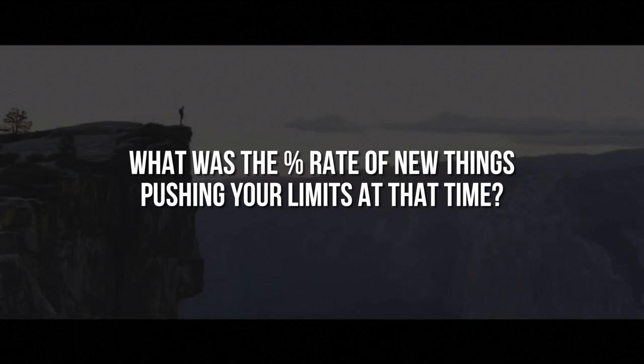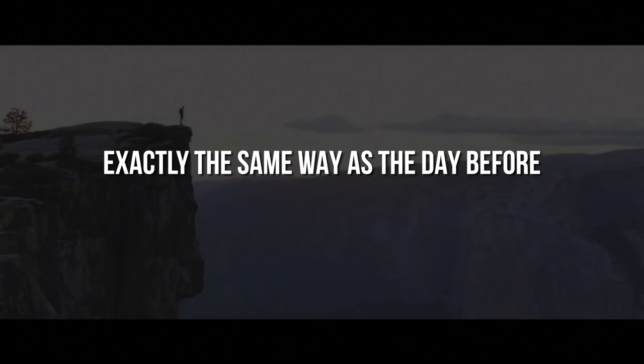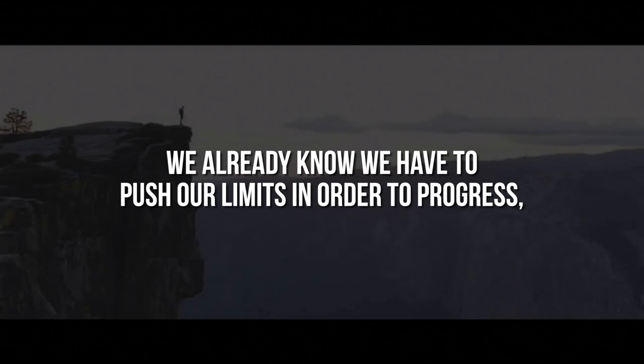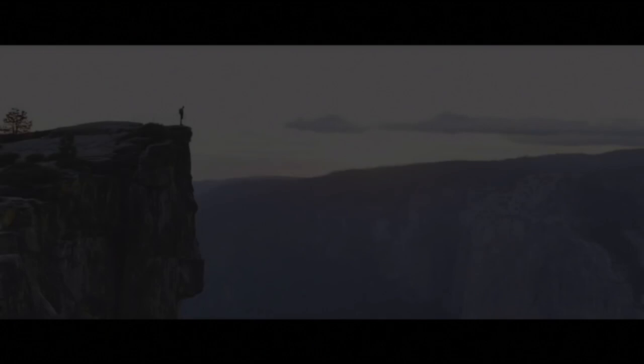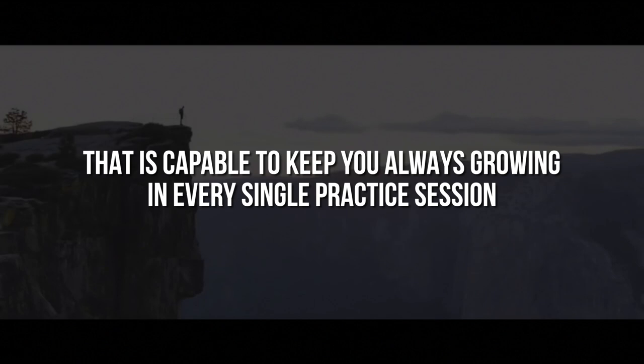If you watch any master in their skill, do you believe they got to their level by doing 99% or 100% of their practice exactly the same way as the day before, or did they push themselves the right amount every single day systematically? Now of course the answer is not as easy as just pushing yourself further. We already know we have to push our limits in order to progress, but it's only one part of the equation. The deciding factor is something entirely else, and without it, it just won't work. In the next section I'm going to show you the unconventional strategy that is capable to keep you always growing in every single practice session, and ignite the same progress speed back into your life as when you just started out.